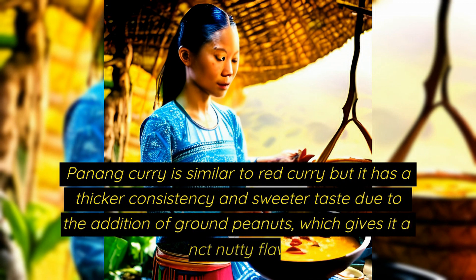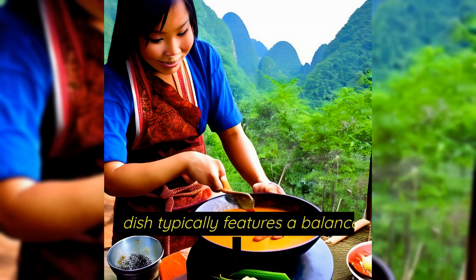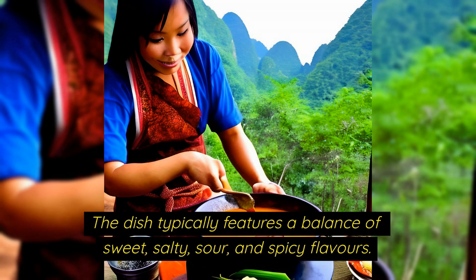Penang curry is similar to red curry but it has a thicker consistency and sweeter taste due to the addition of ground peanuts, which give it a distinct nutty flavour. The dish typically features a balance of sweet, salty, sour and spicy flavours.